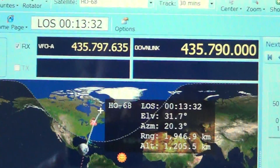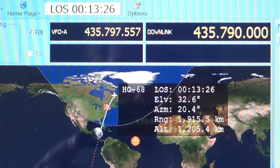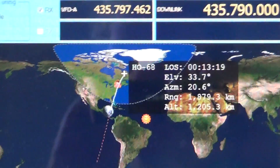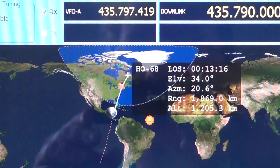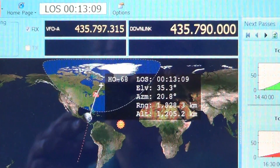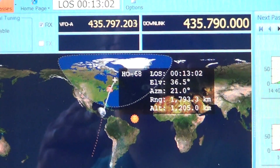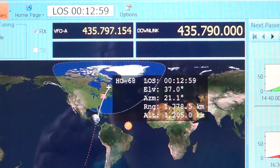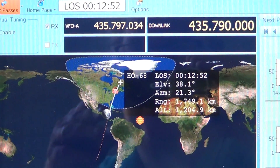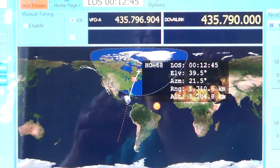The information in that little window: at the top you see the VFO frequency - that's where my radio is tuned - on the downlink, that's the main frequency the satellite uses. The center frequency shows LOS, meaning loss of signal in 13 minutes. ELV is elevation, currently 35 degrees above the horizon. Azimuth is the heading, slightly east of north. The range is 1,750 kilometers away from me, and the satellite's altitude is 1,200 kilometers above our heads.